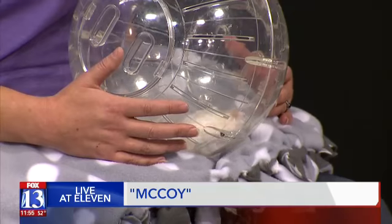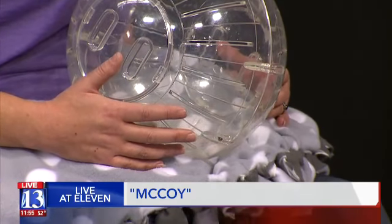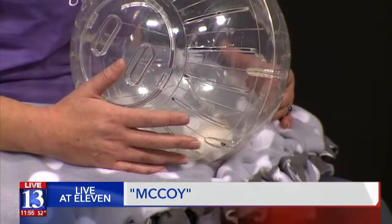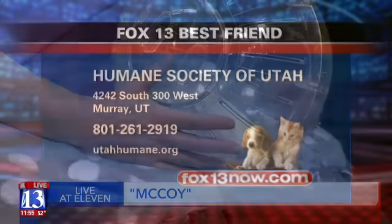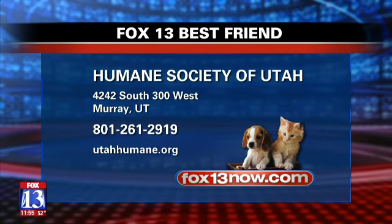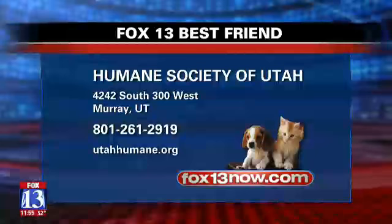We've had mice before at our house and every once in a while you'll see one across the floor and you're like, where did that one come from? We've lost a mouse! They typically live anywhere from a year and a half to three years, so if you get attached, that's a little tough.